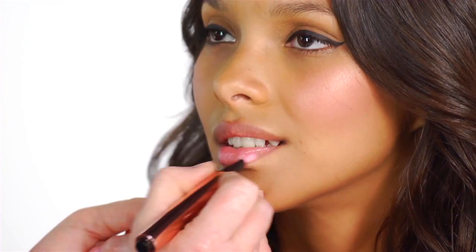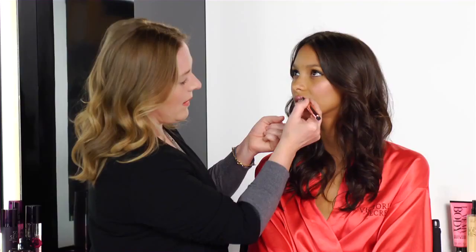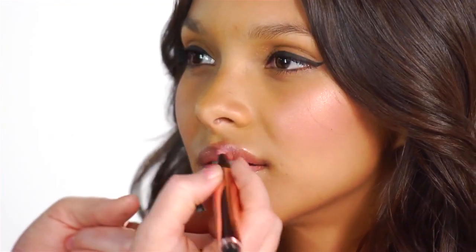I'm going to finish with the lips using the Plumping Brilliant Lip Shine. I'm going to apply it from the middle and then work outwards. This is one of my favourite colours in Unconditional — perfect for Valentine's Day. And then just working around the lip line to give that very sexy pout.